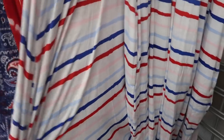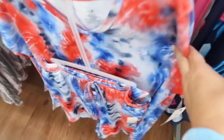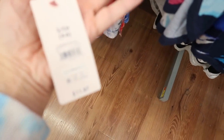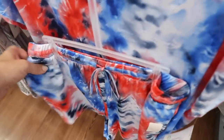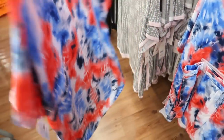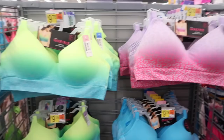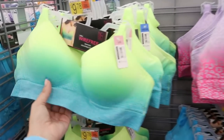Also new from Secret Treasures are these little top and short sets at $11.87. You get a little V-neck top and tie-dye shorts — such a cute pajama set, perfect for summer.